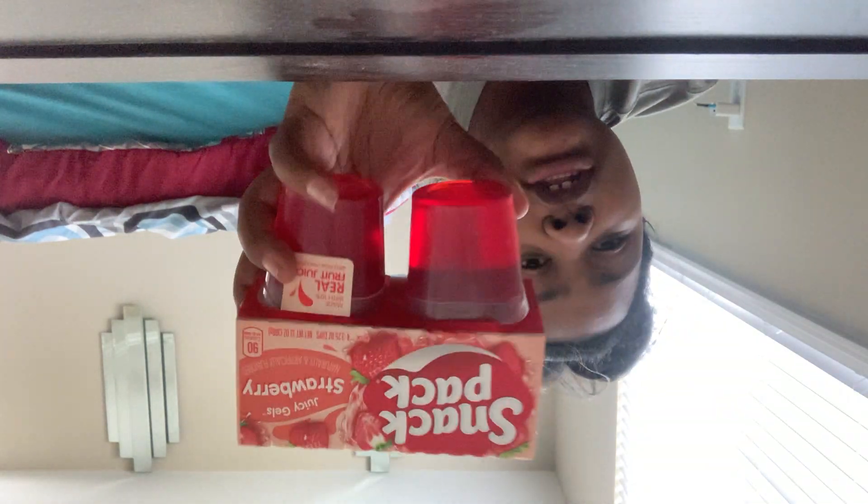Today I actually got this — well, my grandma got this jello for me. This is what it looks like, so it's red. I've loved jello from the get-go, but not when I was younger. Jello right now is the best snack in the world.